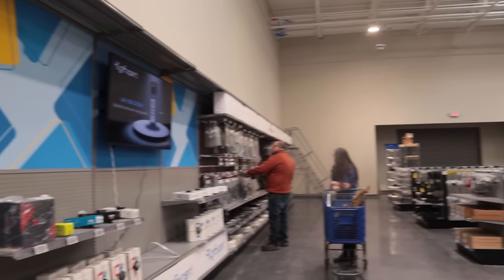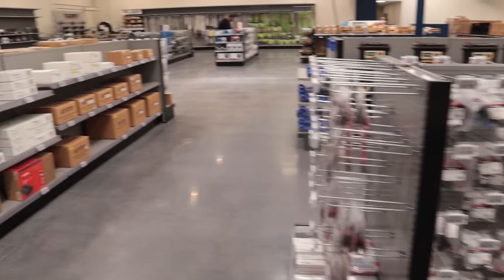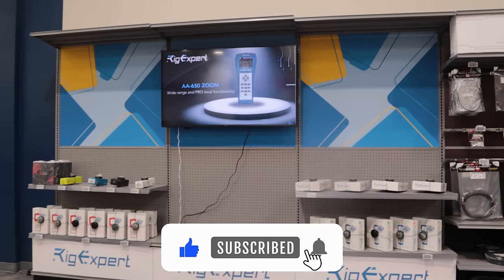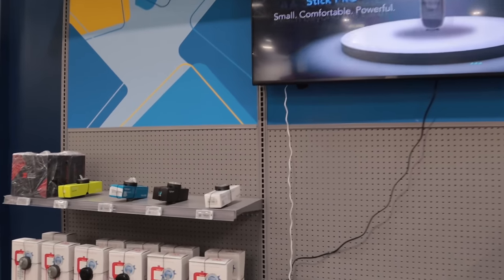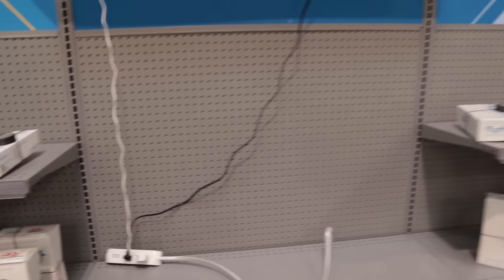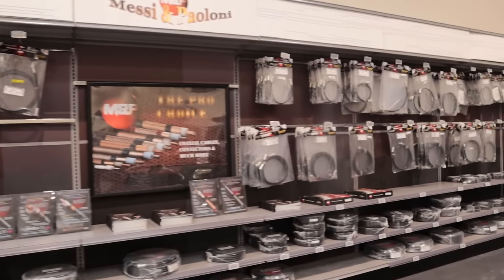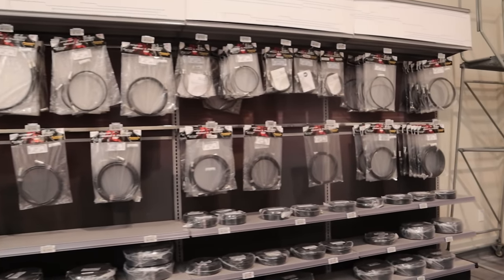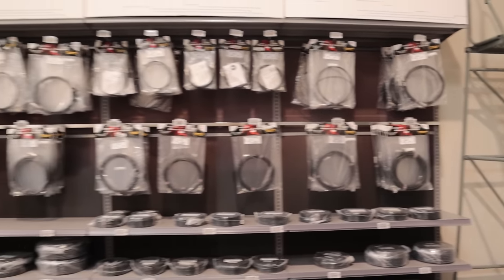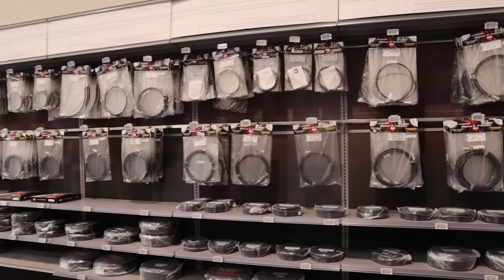Back here we're getting more into the ham radio stuff — RigExpert stuff, a whole wall of Messi and Plummy coax over there, PowerWerx wiring connectors, Anderson Power Poles, Astron power supplies. Pretty good-sized display for RigExpert, the Shack Master power supply right there, and all of their stick analyzers. Then this whole wall right here is for Messi and Plummy coax. They've sold a lot of it and are trying to get more in. All of that coax you can save 10 percent discount with my code HR2Cables.